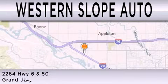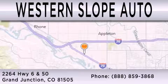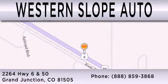We are located at 2264 Highway 6 and 50 in Grand Junction. Thank you.